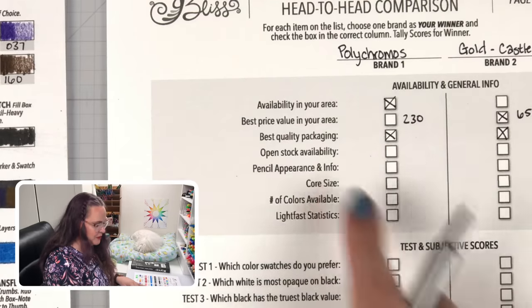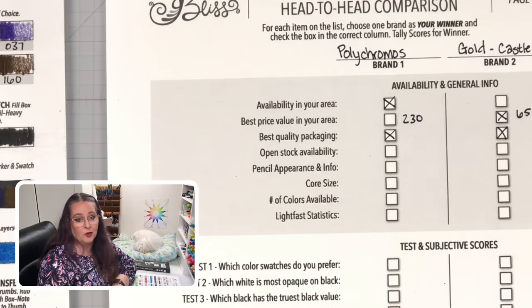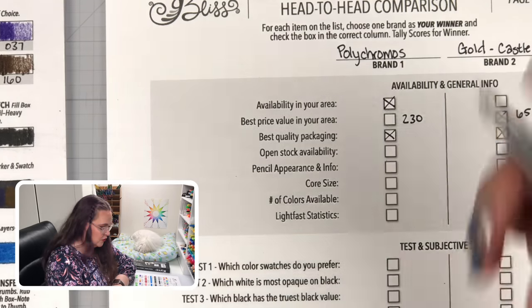Next one: open stock availability. Polychromos are available open stock but Castle Arts aren't. So Polychromos for the win.